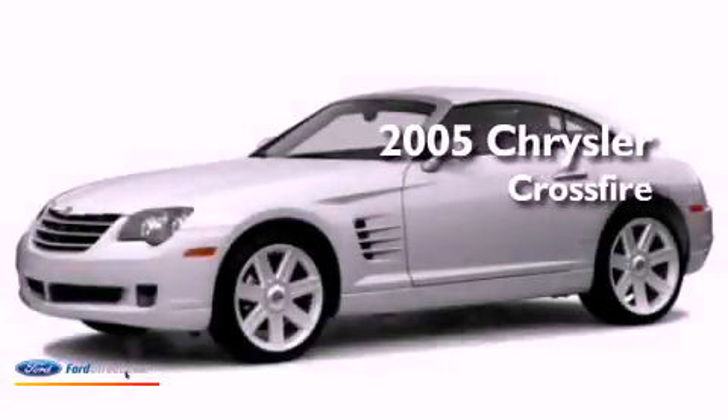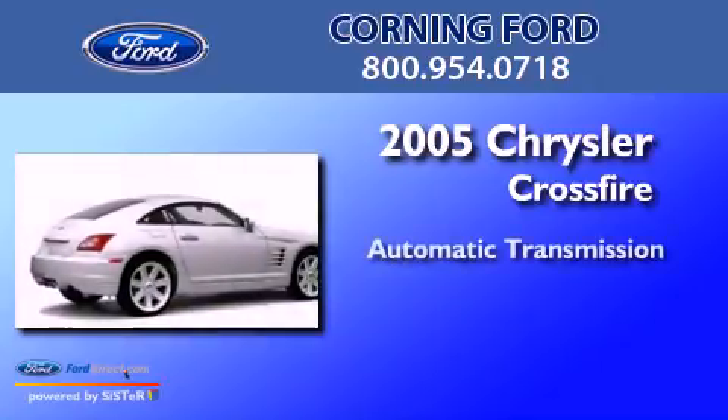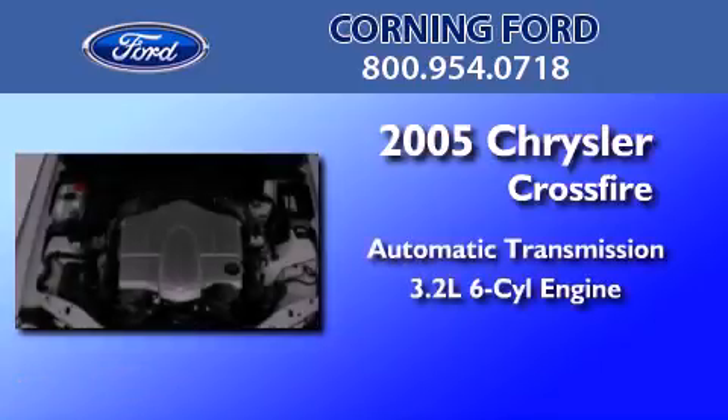This is a 2005 Chrysler Crossfire. This coupe has an automatic transmission and a 3.2-liter V6.